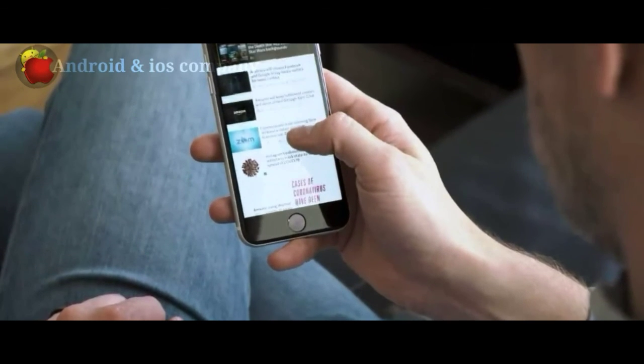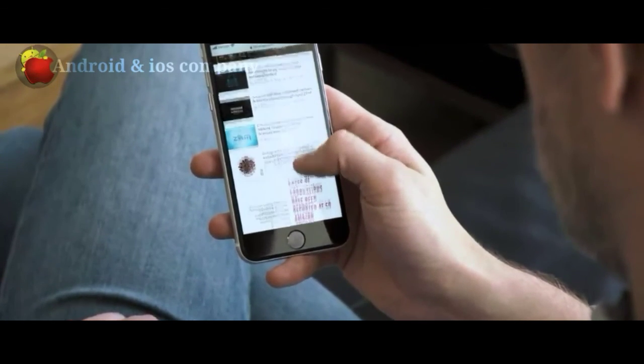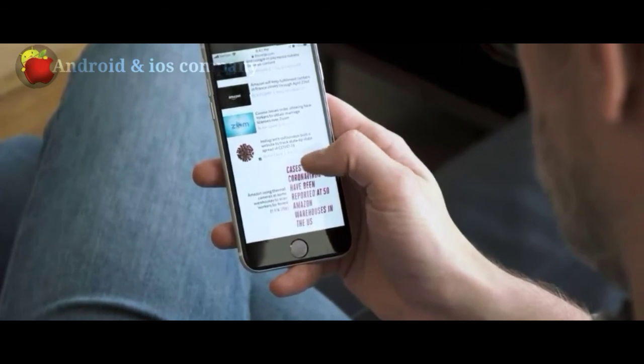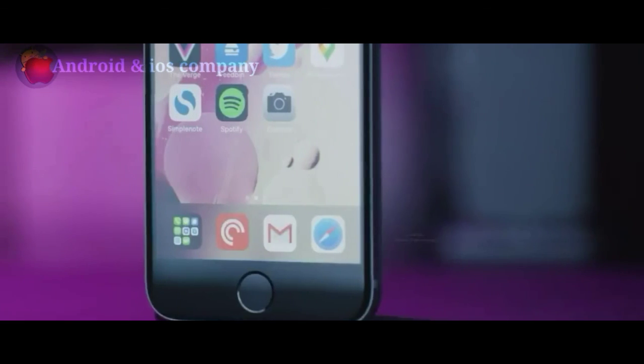Dual SIM, dual numbers. Dual SIM with eSIM — the eSIM lets you have both a business number and a personal number on the same iPhone.